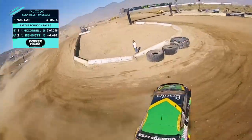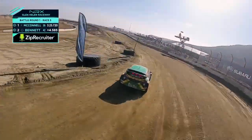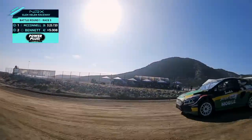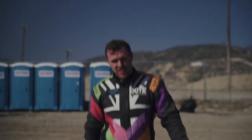And there it is for Fraser McConnell — he gets the victory over Oliver Bennett! Look how much time he gained — his line is the one to have. He's one to watch. The spotters are in their ears saying how was that.